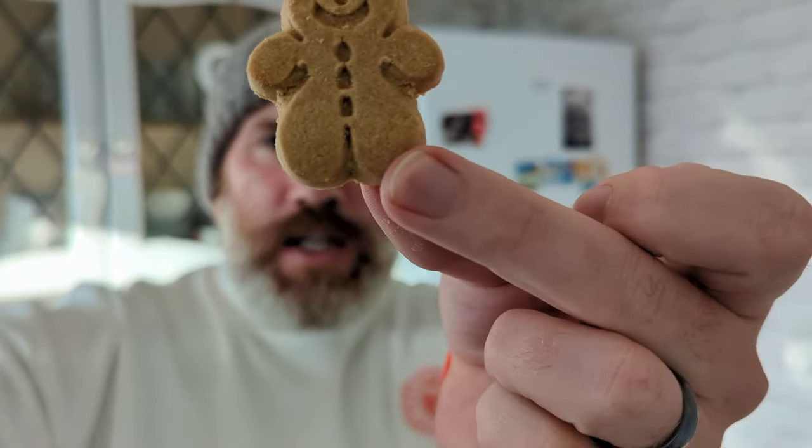Look at this tin from Marks and Spencer. It's a gingerbread tin, about five pounds. Inside that tin you get these little gingerbreads. They're a nice tasting gingerbread — I think that's quite good for a fiver. It looks very Christmassy.